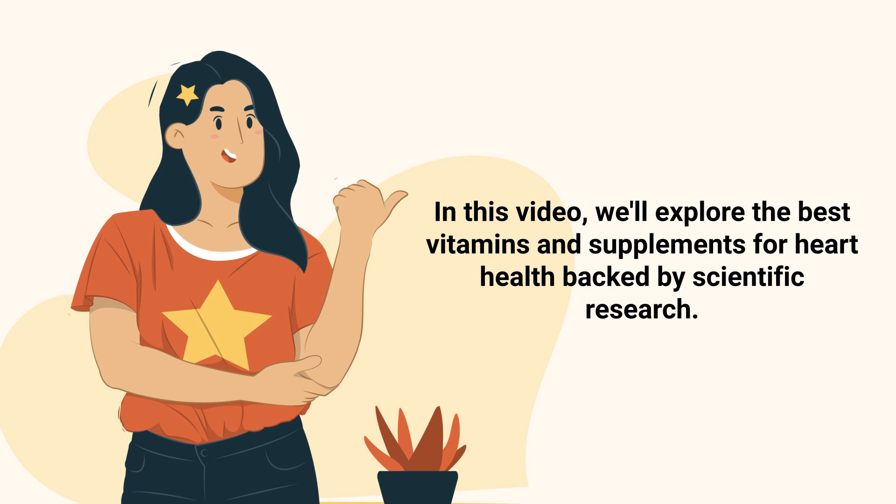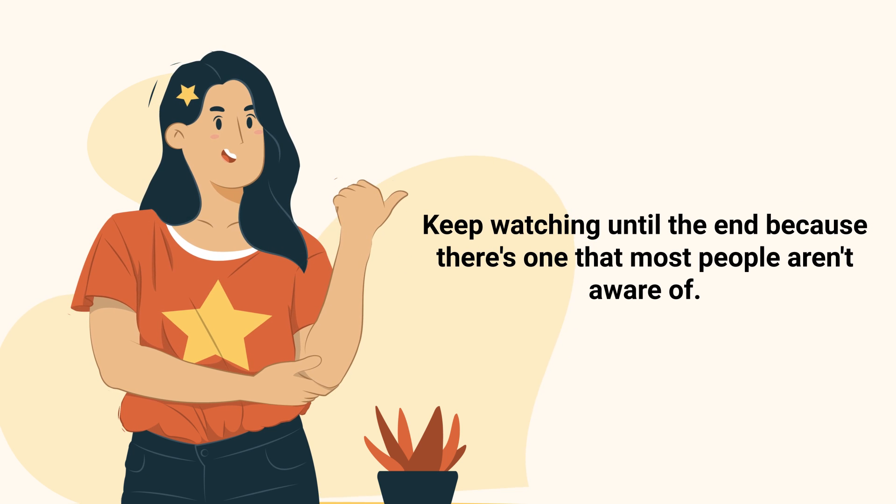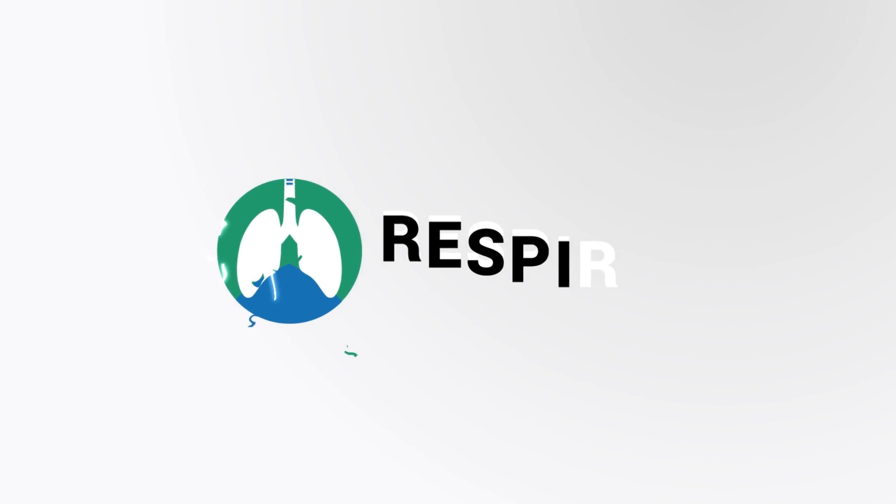In this video, we'll explore the best vitamins and supplements for heart health backed by scientific research. Keep watching until the end, because there's one that most people aren't aware of. So if you're ready, let's get into it.